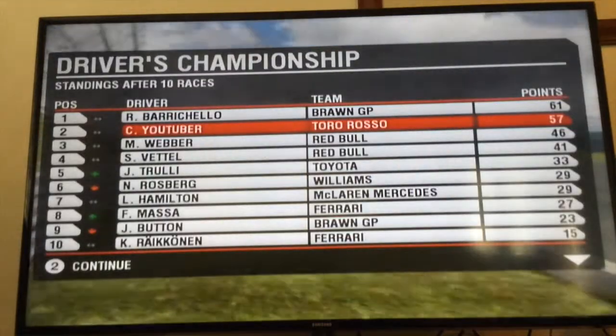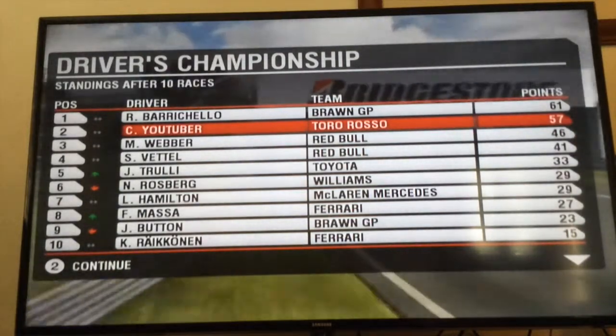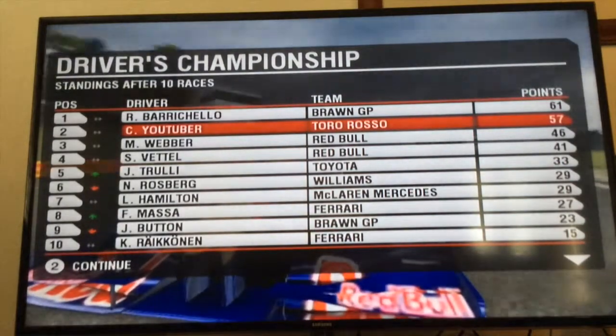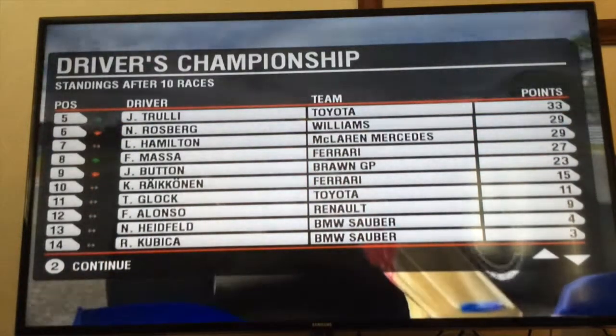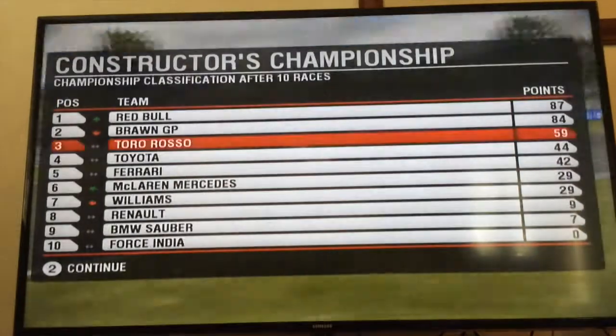And the Constructors Championship standings: Barrichello, then me, then Webber, Vettel, Trulli, Rosberg, Hamilton, Massa, Button, Raikkonen, Glock, Alonso, Heinfeld, Kubica, Bordet, Sutil, Kovalainen — and they just cut off there, sorry about that.